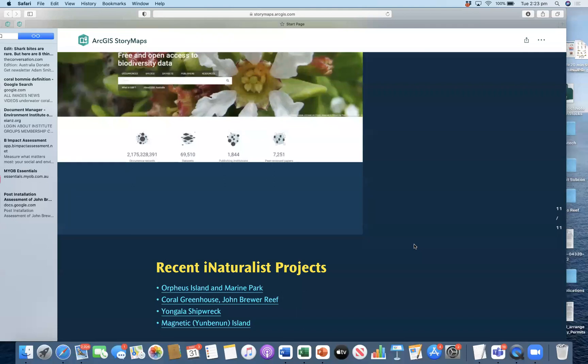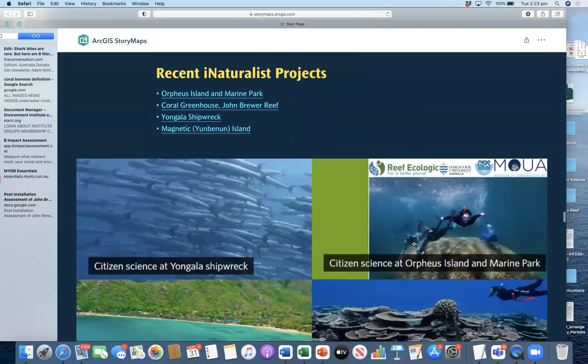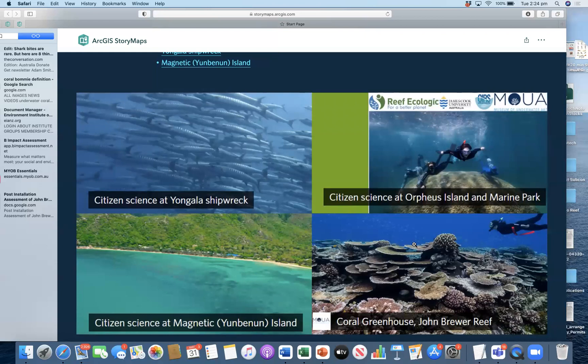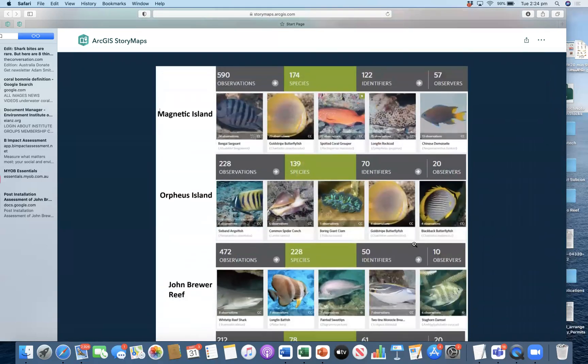To talk about recent iNaturalist projects, I'll pass you over to Rochelle. Hi everyone, I'm Rochelle and I'll take you through iNaturalist projects. What are projects? You basically can set certain criteria that focuses observations to that area. We at Reef Ecologic currently run four projects: one at the SS Yangala Shipwreck, one at Orpheus Island in the Marine Park, one at Magnetic Island or Yunbanun, and one at the Corolla Greenhouse at John Brewer Reef. These are all small projects, but as Adam said, we'll be making a much larger project as part of the Reef Blitz.